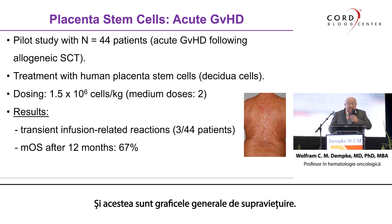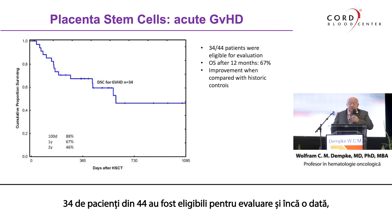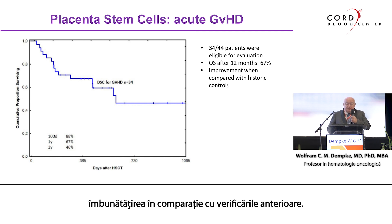These are the overall survival graphs. 34 patients out of 44 were eligible for evaluation, and once again, there was improvement when compared to historic controls.